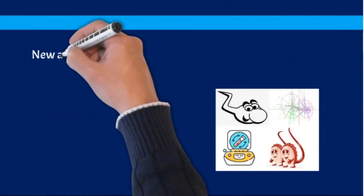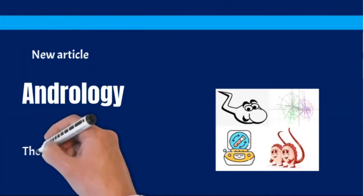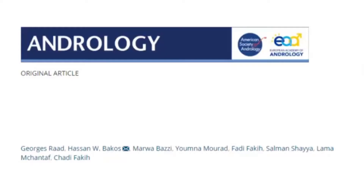Hi and welcome to this video abstract from our new article published in Andrology, the number one journal in the Andrology subject category.